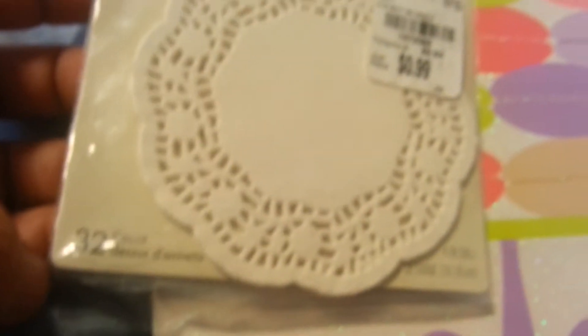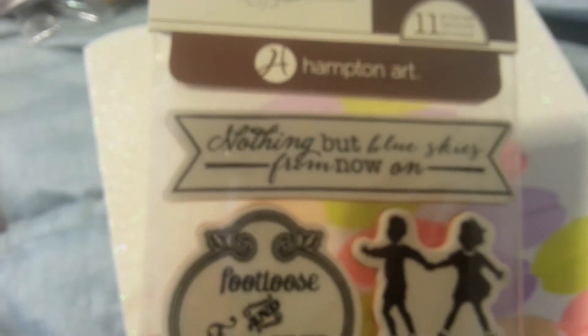I got some doilies. These are mini doilies, four inches. I got this for $2.99. This is a Hampton Art.